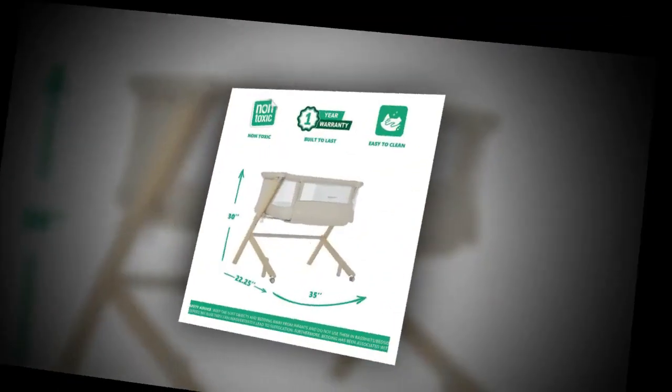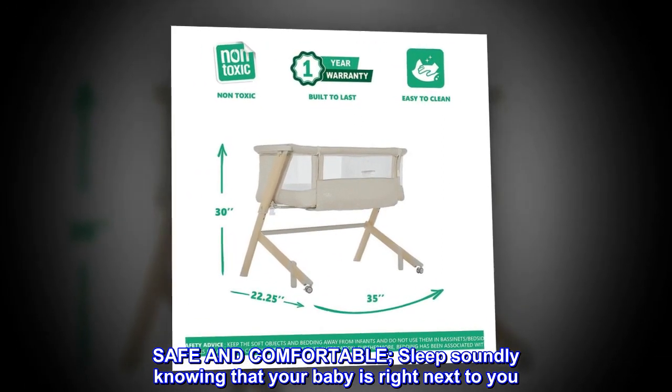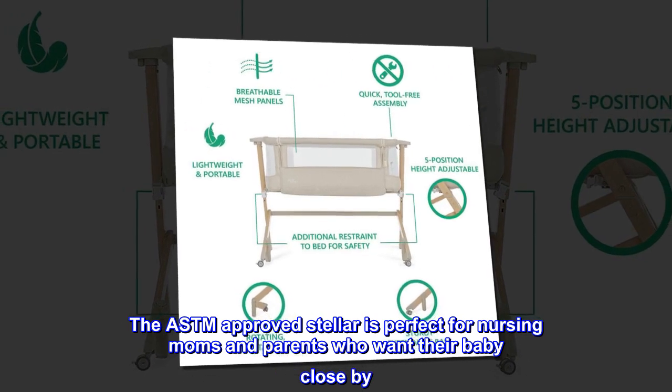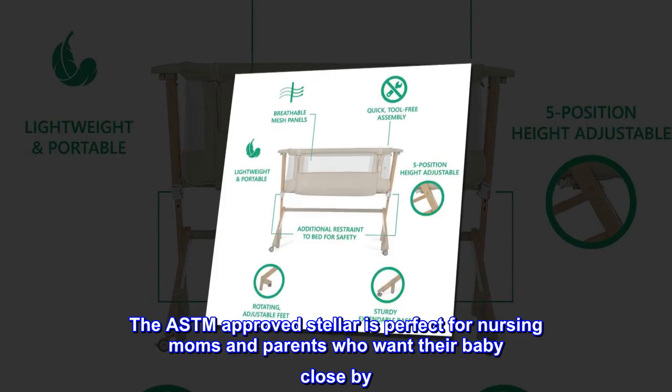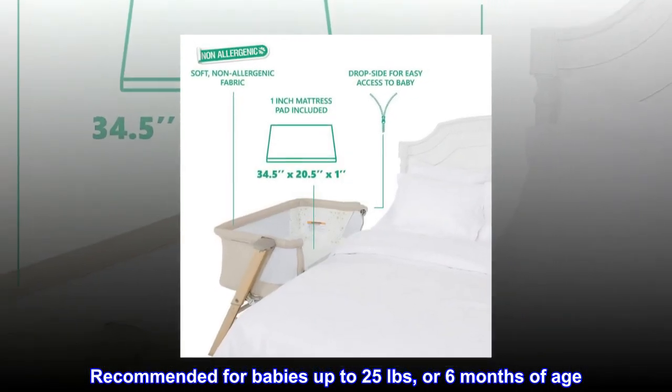Cotton. Imported. Safe and comfortable. Sleep soundly knowing that your baby is right next to you. The ASTM-approved Stellar is perfect for nursing moms and parents who want their baby close by. Recommended for babies up to 25 pounds or 6 months of age.